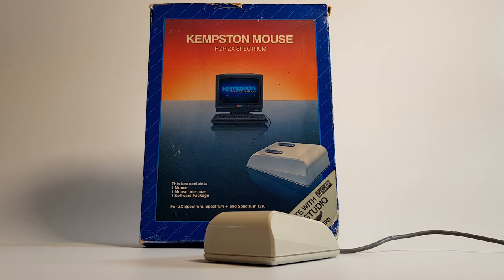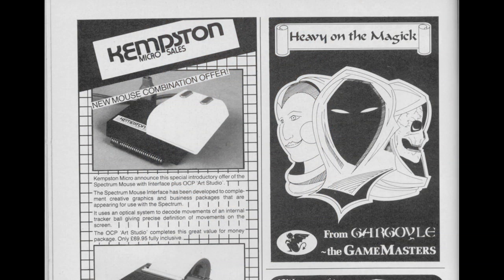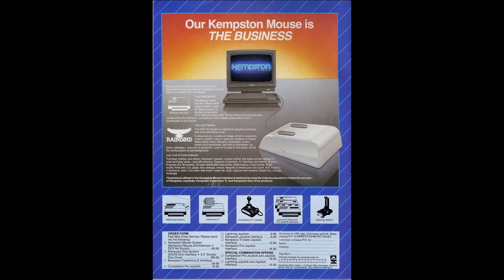This time I'm taking a look at the Kempston Mouse. First released in early 1986 and costing nearly £70, this was not a light-hearted purchase. This mouse came with OCP Art Studio and an interface all ready to go. The design changed twice in its lifespan.